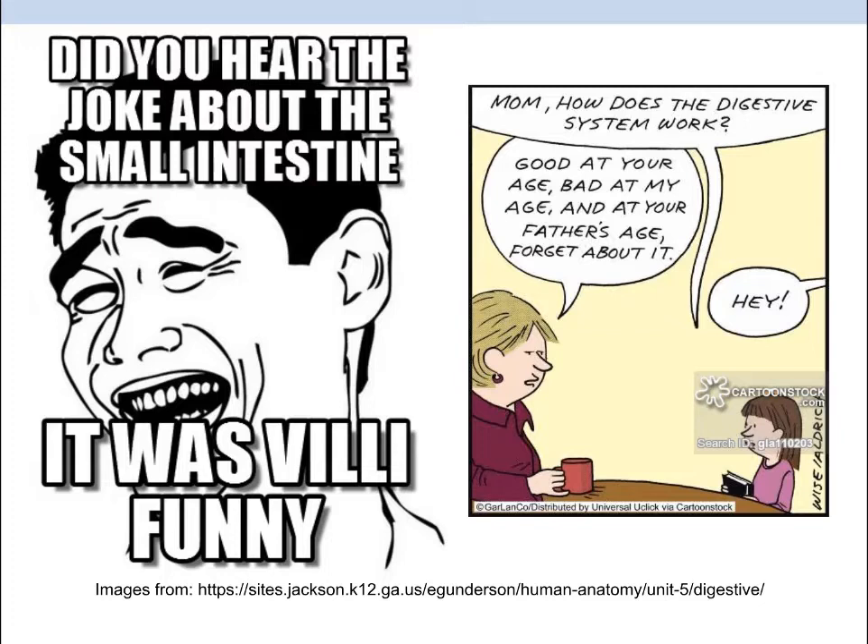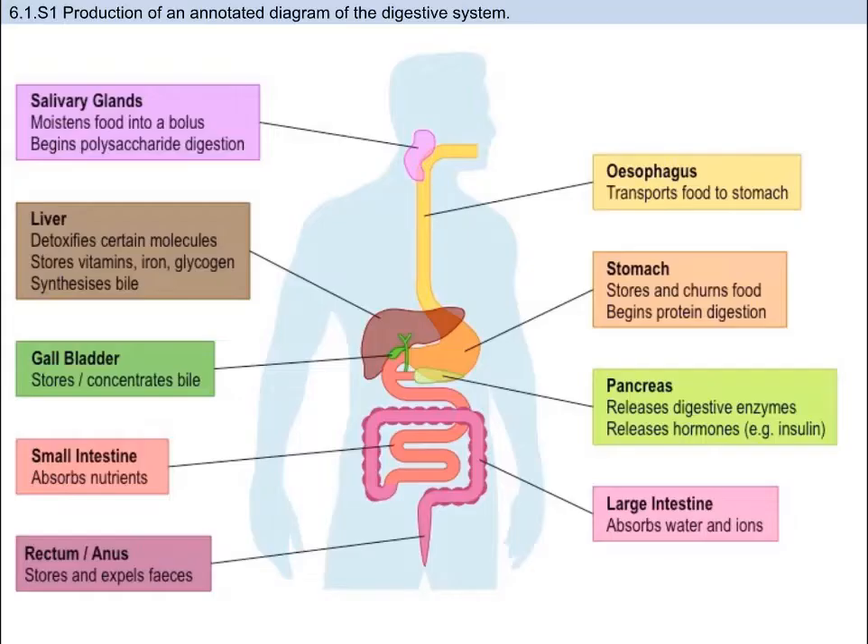All jokes aside, the topic of human physiology is very, very detailed, and yes, you are required to know all these little details. The first thing to know is that there are a lot of diagrams and sketches. You need to know how to accurately draw and annotate — which means label — the digestive system. So let me briefly discuss how the digestive system is laid out.